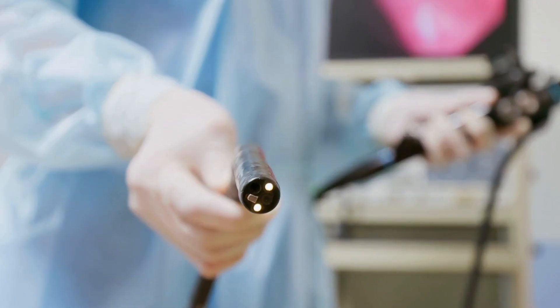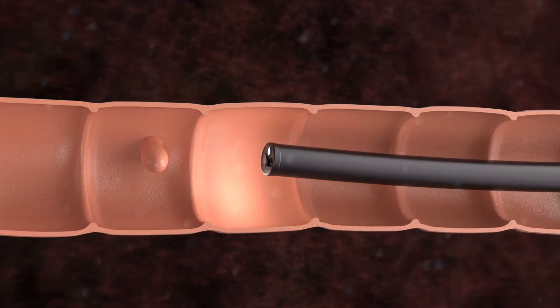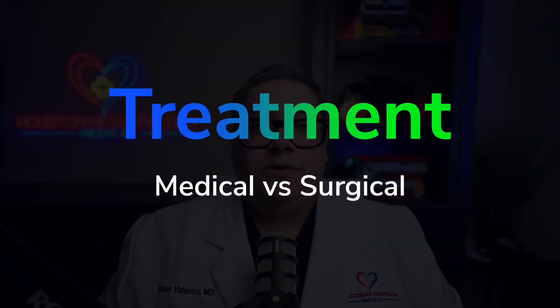Occult blood loss may present with iron deficiency anemia on lab work. Unexplained iron deficiency anemia is an indication for a colonoscopy, since this bleeding or blood loss could be from a hemorrhoid, a polyp, or even colon cancer. So treatment for hemorrhoids is divided into non-operative treatment and surgical treatment.